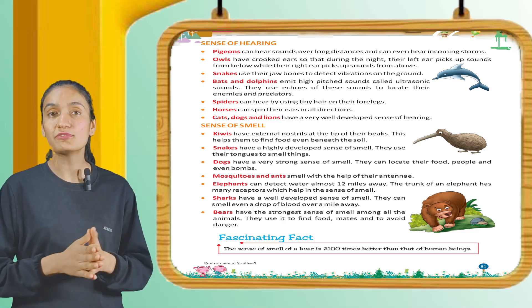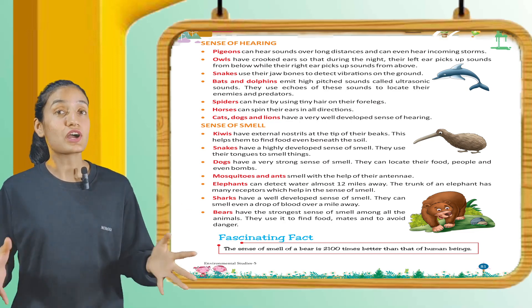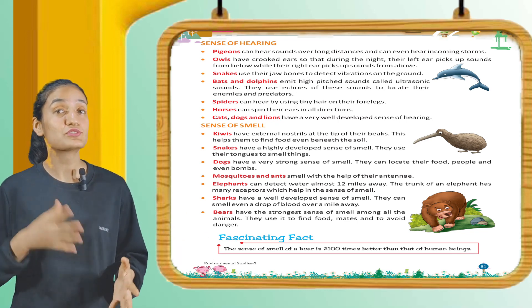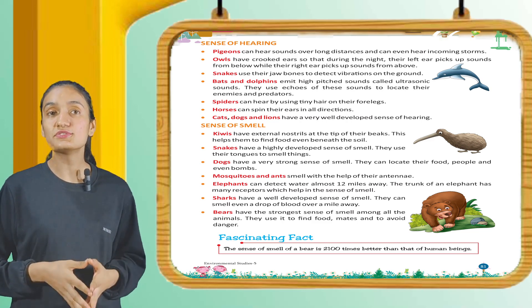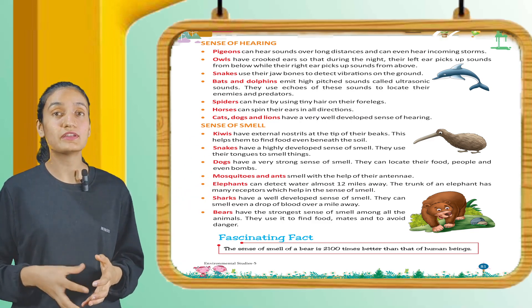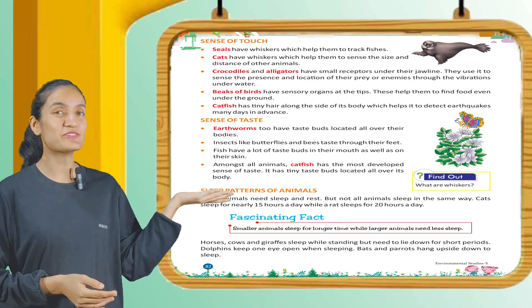Elephants can detect water almost 12 miles away. The trunk of an elephant has many receptors which help in the sense of smell. Sharks have a well-developed sense of smell — they can smell even a drop of blood over a mile away. Bears have the strongest sense of smell among all animals; they use it to find food and to avoid danger. Fascinating fact: the sense of smell of a bear is 2,100 times better than that of a human being.